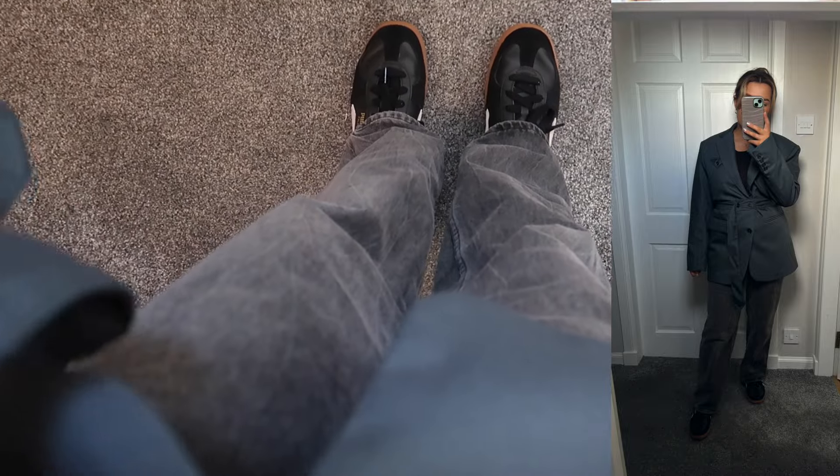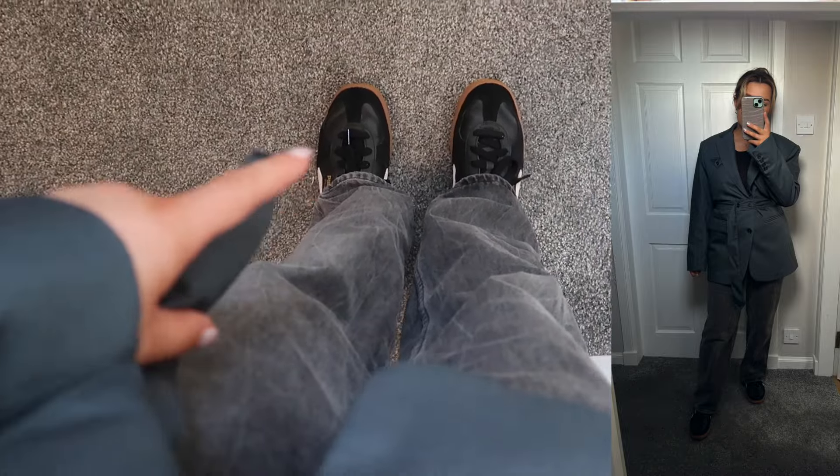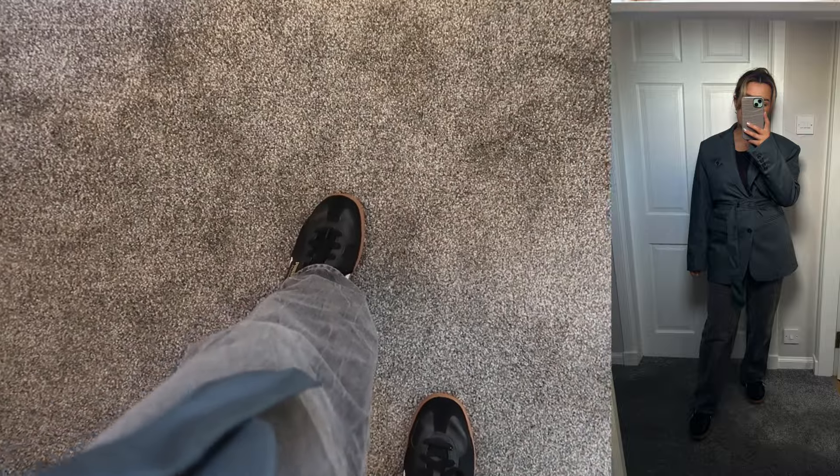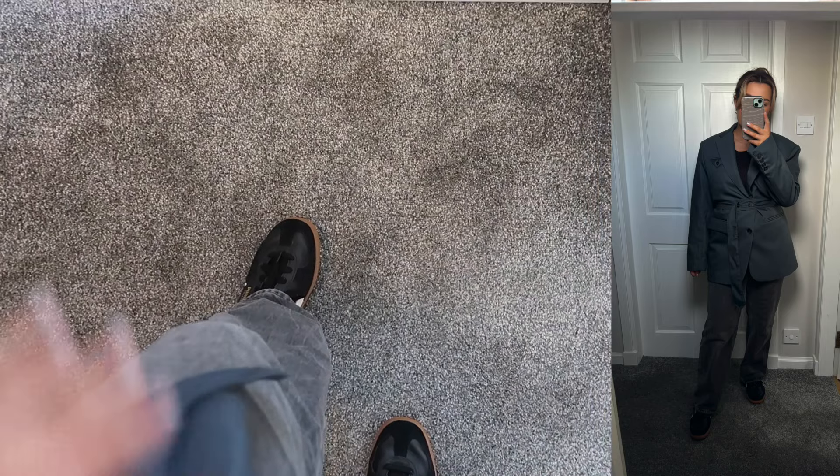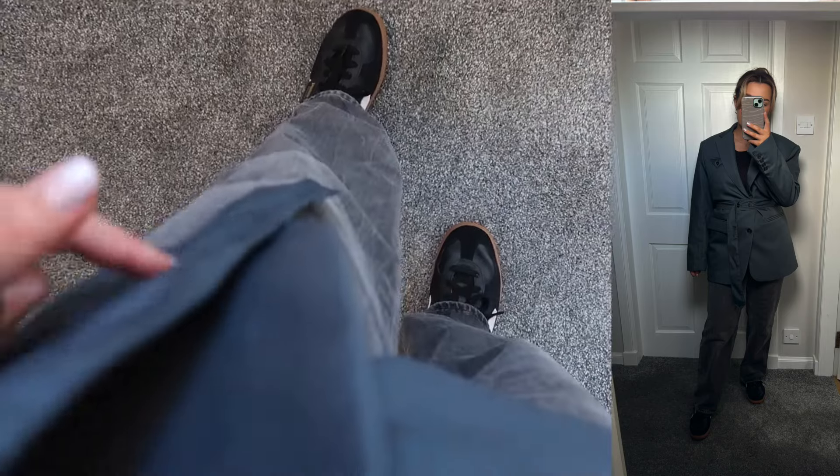I've paired the blazer with my gray-black jeans from Zara and my Puma Palermos. You could definitely wear boots with this, or dress it up with longer jeans and heels, or buy the matching trousers. There are many ways to make this outfit fancier or less fancy — it's entirely up to you.